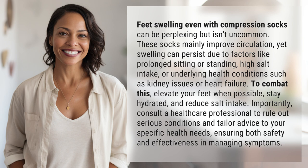Importantly, consult a healthcare professional to rule out serious conditions and tailor advice to your specific health needs, ensuring both safety and effectiveness in managing symptoms.